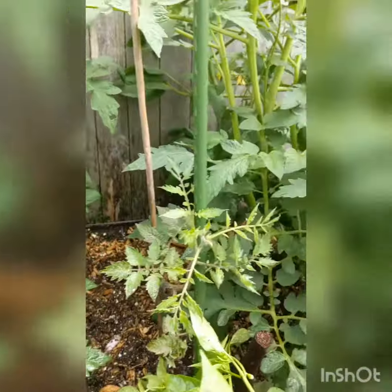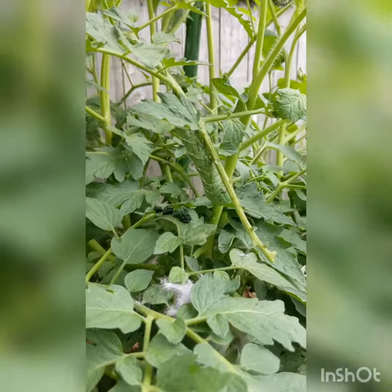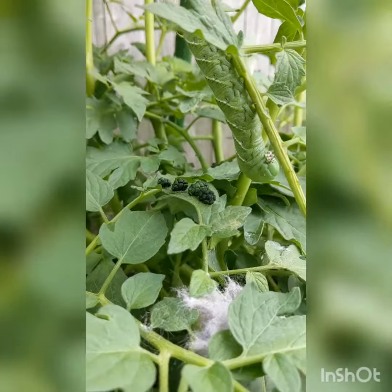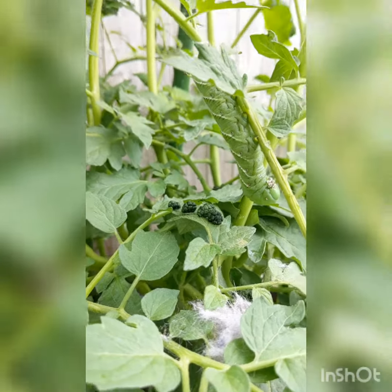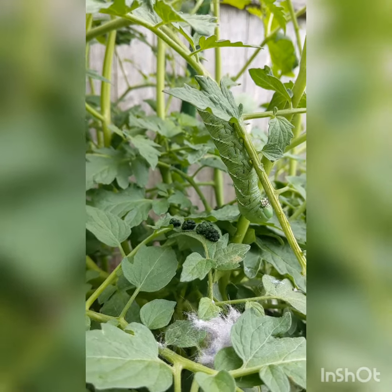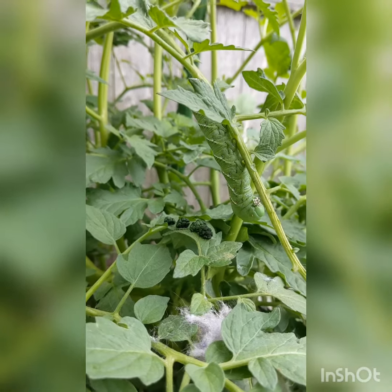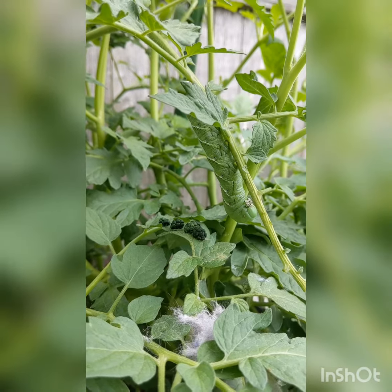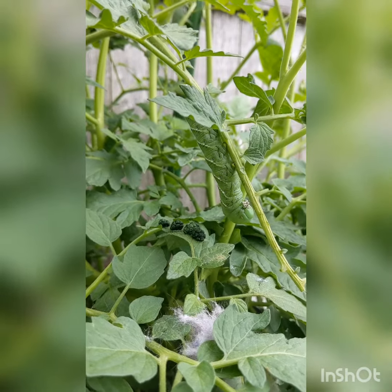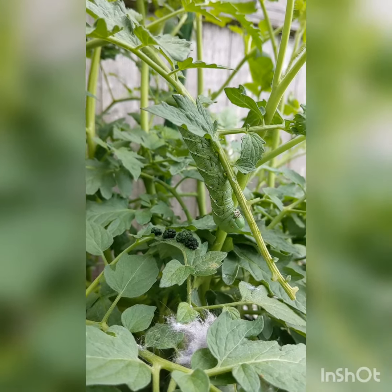We have found a tomato hornworm — how did I find it? Because of its poop. See the poop right there? That's gross. This is from a moth — I have to find out exactly which moth this worm belongs to. But this is the worst thing that could be in the garden because it will eat up all your tomato plant. It can literally eat up half your tomato plant overnight. Look how fat and juicy it is.